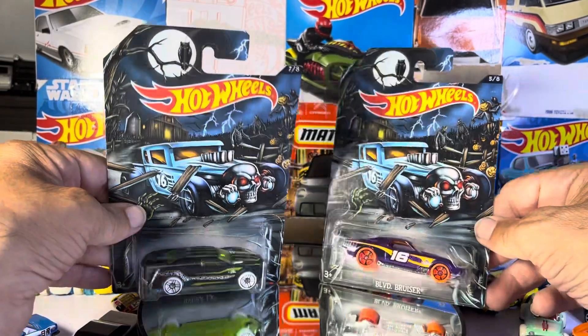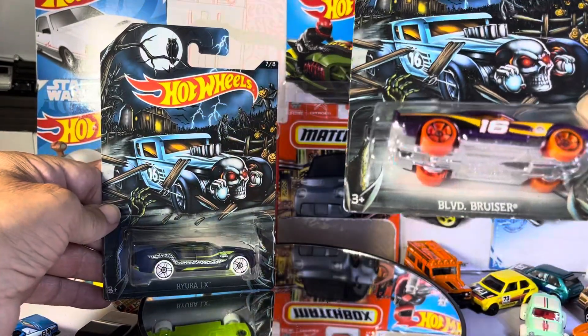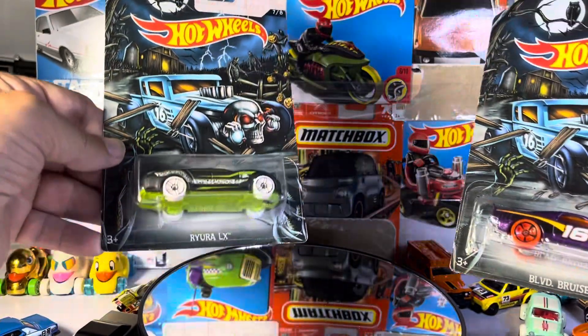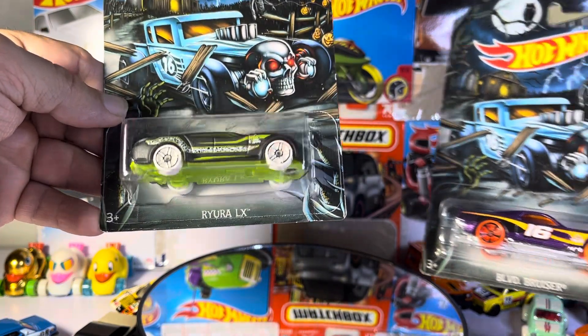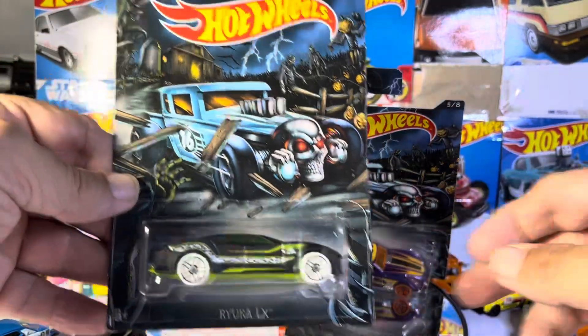What's up guys, we got some Halloween cars — the Boulevard Bruiser and the Ryura LX. I don't know what that one is, let's start with this one.